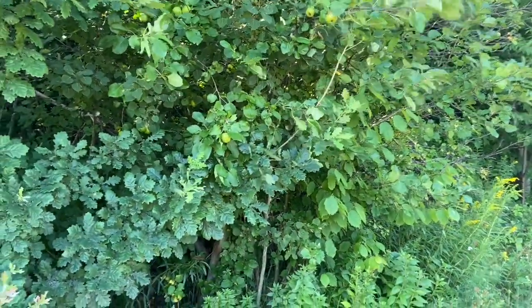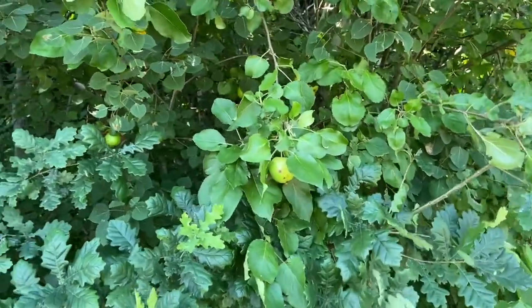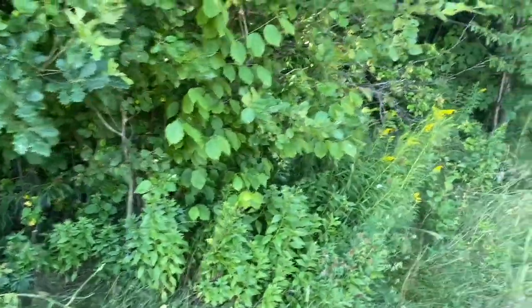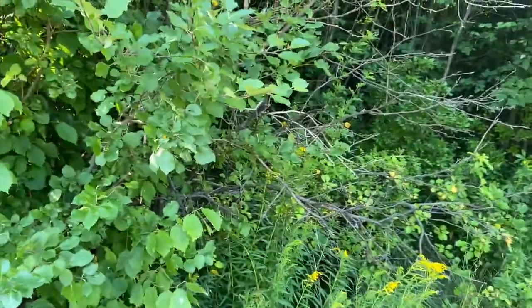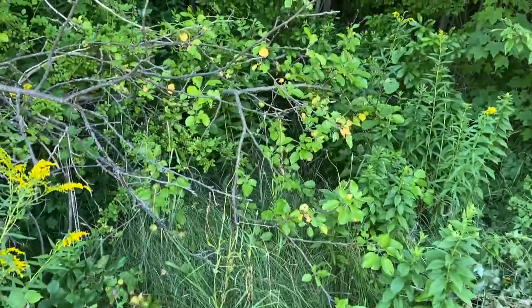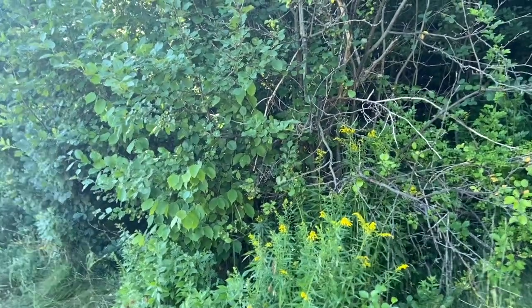The apples are getting bigger on the apple trees. Wild apples are growing through the trail. I think I might come pick some in September — sometime in September I'll make some applesauce with them. You could also make natural pectin from the apples.